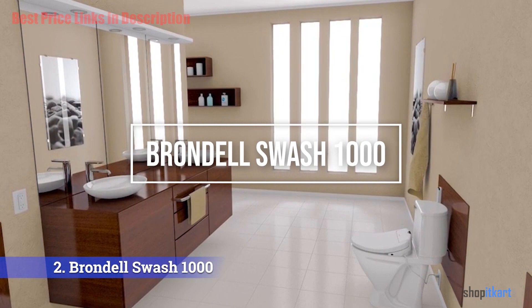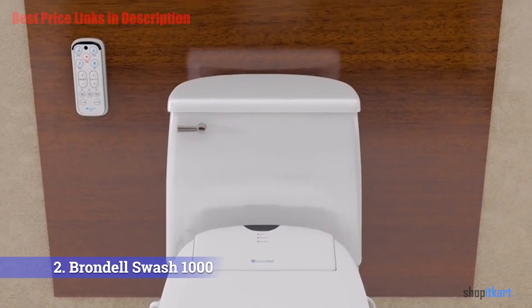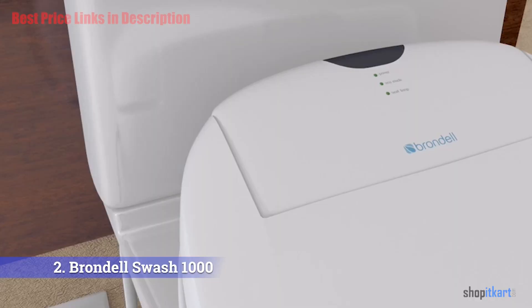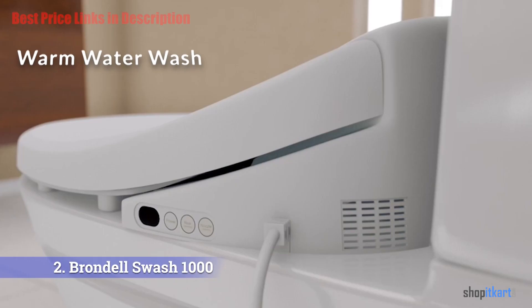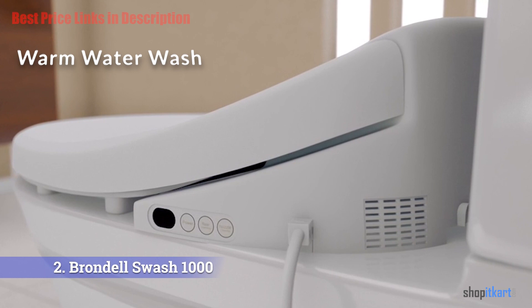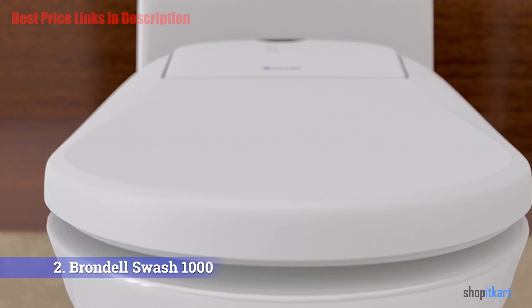The next product on our list is the Brondell Swash 1000 bidet. Brondell has proven that more people can enjoy a bidet by creating a seat that upgrades any toilet. It offers warm water washes so you never have to worry about a cold stream, and the temperature is easily adjustable to fit personal preferences — warmer or cooler as desired.